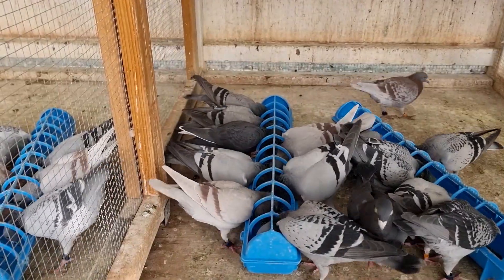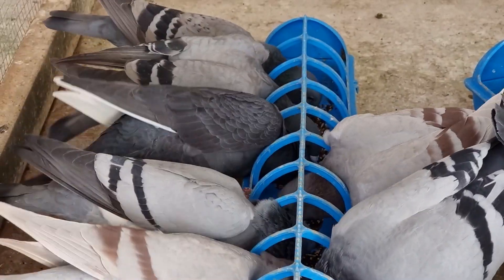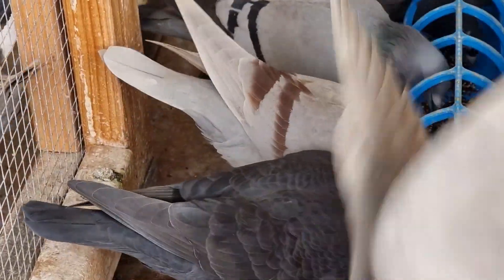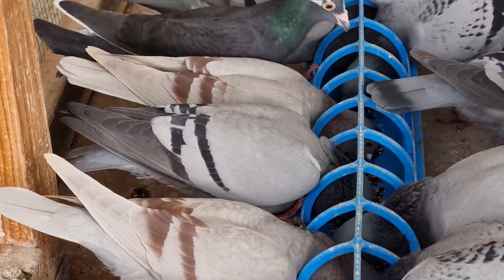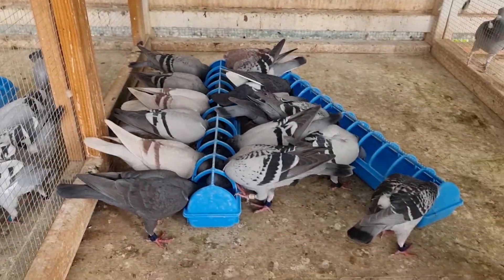Just because we're running short of time this morning, we'll have a quick look. We've got the black hen up there with the white flights. Her daughter's also in here as well. I've put in both the mealy hens — there's a mealy hen there and a mealy hen there. I left their brother and their sister, which is the red checker and the big mealy over there, here for this race.